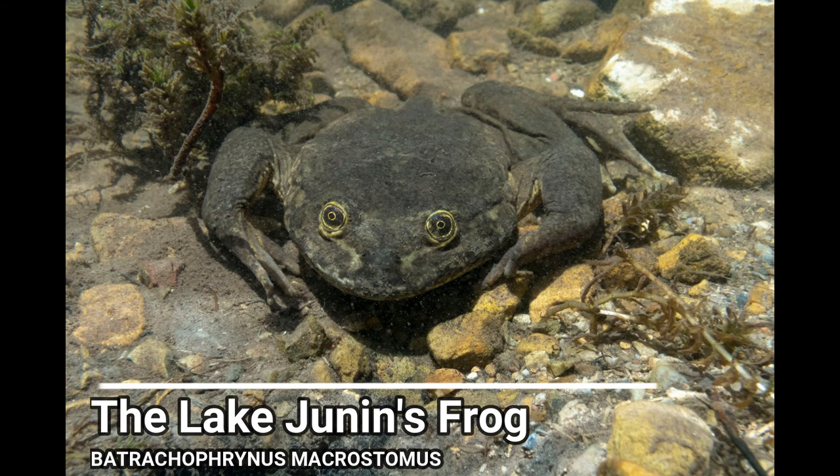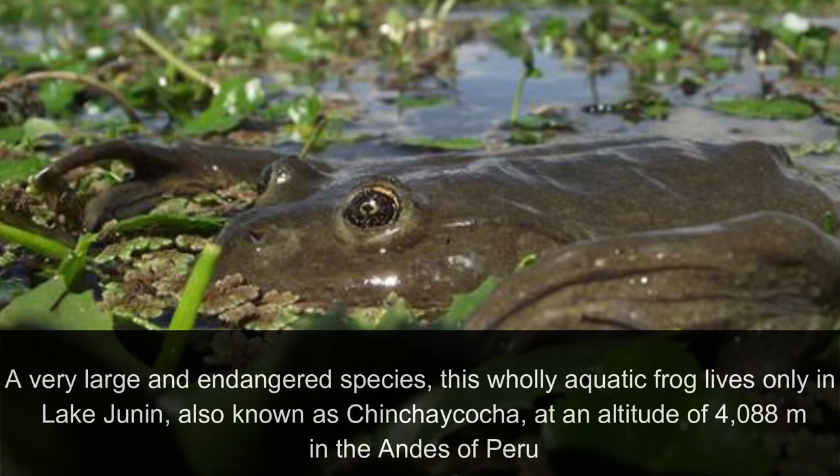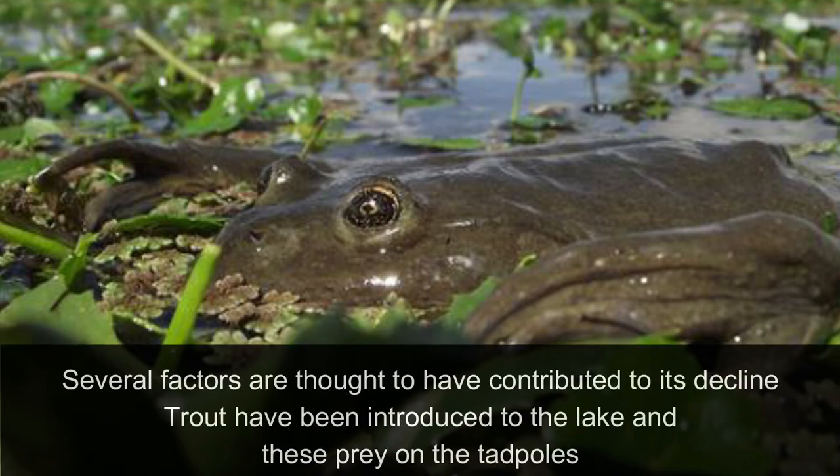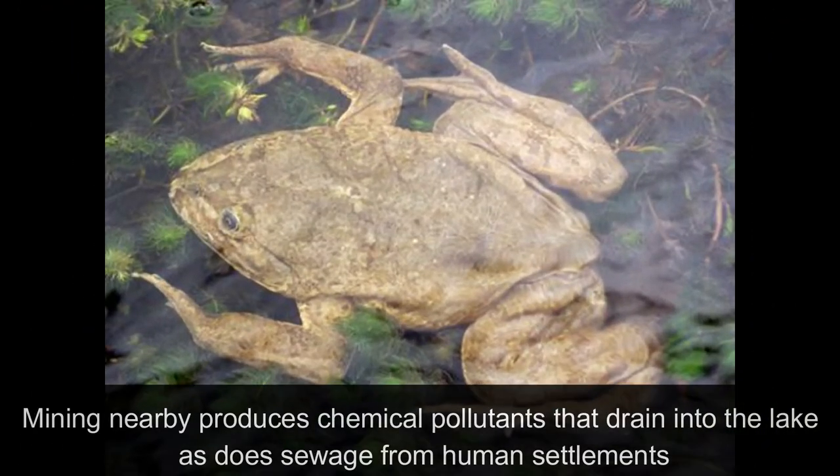The Lake Junin Frog. A very large and endangered species, this woolly aquatic frog lives only in Lake Junin, also known as Chinchacocha, at an altitude of 4,088 meters in the Andes of Peru. Several factors are thought to have contributed to its decline. Trout has been introduced to the lake and preys on tadpoles. Mining nearby produces chemical pollutants that drain into the lake, as does sewage from human settlements.